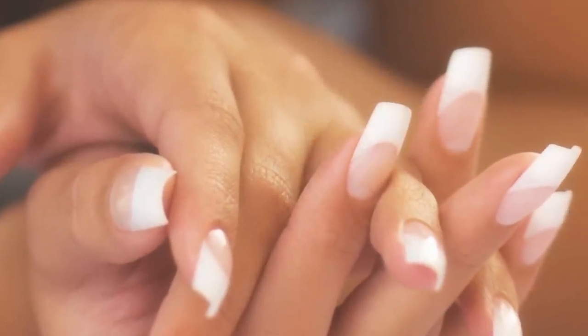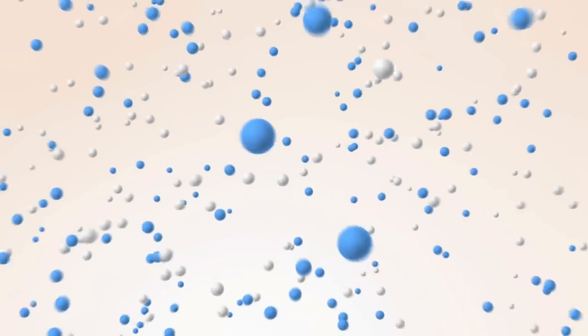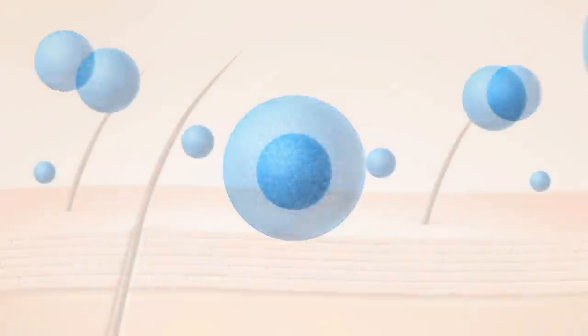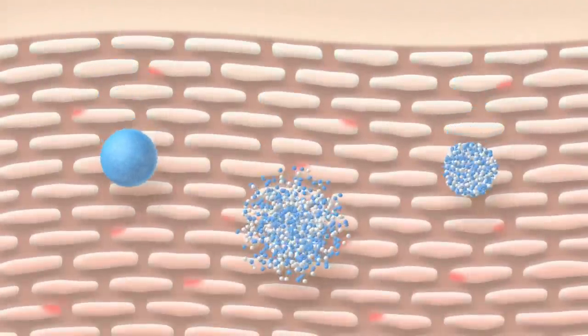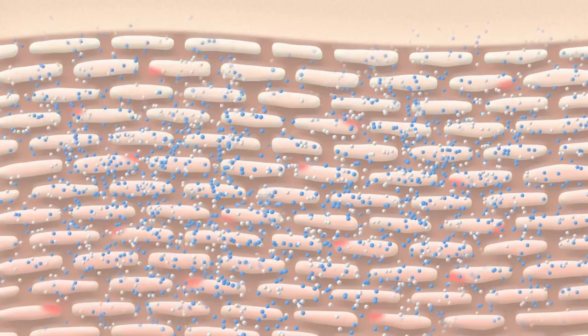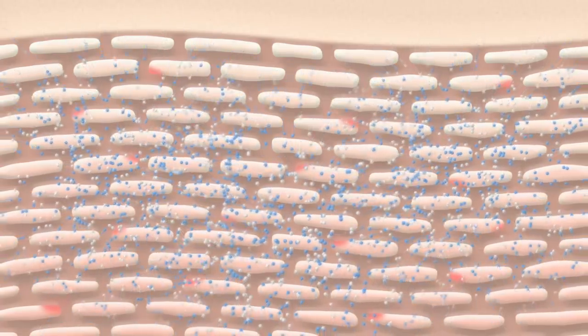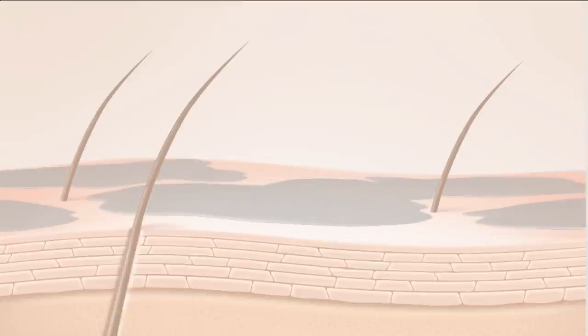Imagine how small a skin cell is — not even visible to the naked eye. Now imagine Entity Beauty's groundbreaking technology: an all-natural delivery system that is one-fiftieth the size of a human skin cell. This enables the NanoVive Skin Revival System to penetrate the surface of the skin. These all-natural, soy-based nanospheres are so tiny they penetrate deep into the skin layers where cells are nourished. Other products simply moisturize the top layers of skin, never reaching the important developing cells beneath the surface.